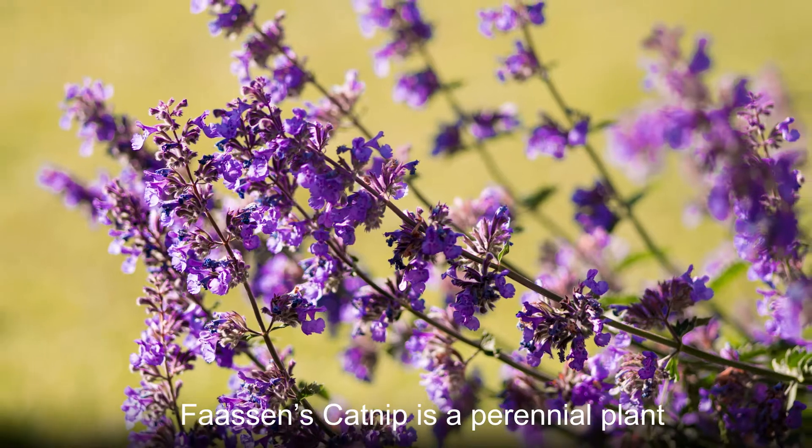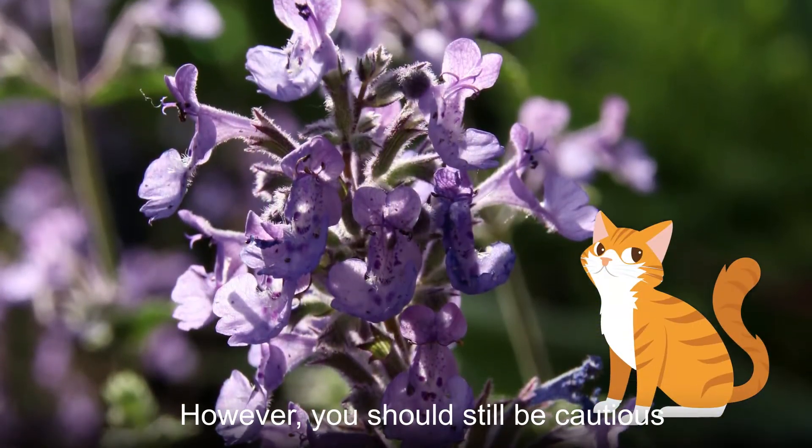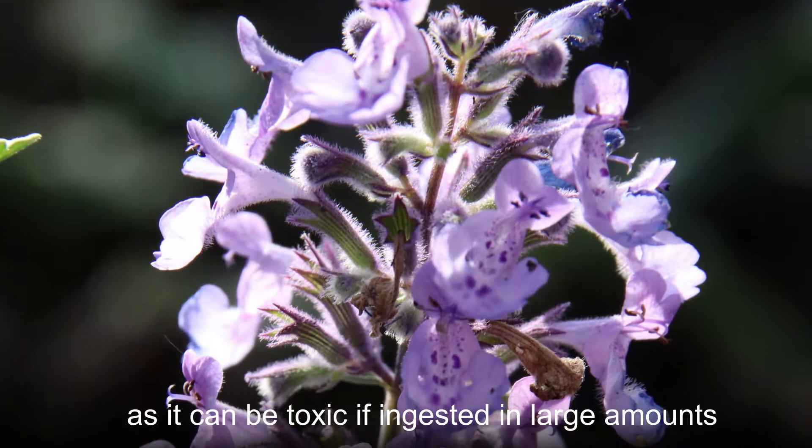Fossens catnip is a perennial plant in the mint family known for its cat-attracting abilities. However, you should still be cautious when placing this plant near your cats, as it can be toxic if ingested in large amounts.